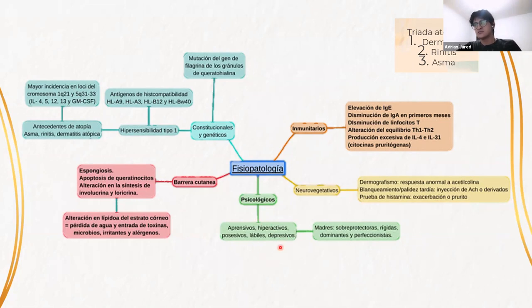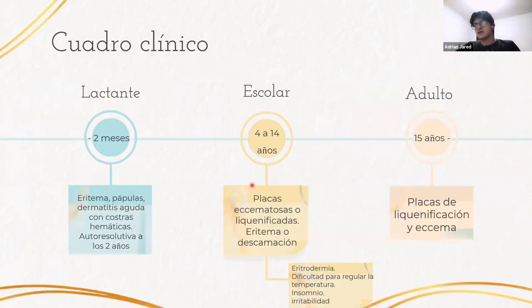En estos pacientes también se ven algunos factores psicológicos. Suelen ser aprehensivos, hiperactivos, posesivos, lábiles, y con tendencias depresivas y ansiosas. En los pacientes más pequeños, las madres suelen ser sobreprotectoras, rígidas, dominantes y perfeccionistas. En los pacientes con atopía se presentará la llamada marcha atópica, que es el conjunto de manifestaciones de la hipersensibilidad a lo largo de los años: primero la dermatitis atópica, después asma, y a partir de los 10 años rinitis o conjuntivitis. Por esto es necesario darle seguimiento continuo para detectar oportunamente estas otras manifestaciones.